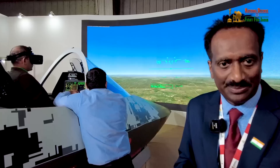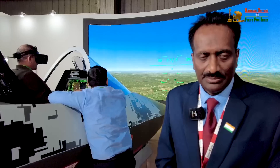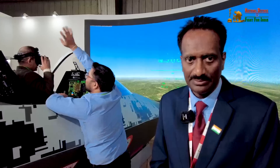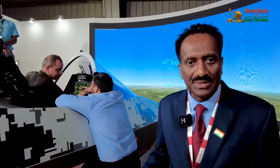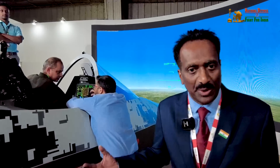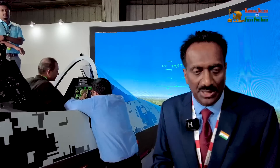Regarding stealth — when we talk of stealth there are features which are being compromised, particularly in terms of weapons, because hiding weapons is a very challenging task. How are you going to address those challenges and make AMCA a 5th generation stealth aircraft in the true sense? We have two capabilities. One is a non-stealth operation mode where weapons can be hung outside for heavy storage carriage. But we also have an internal weapon bay with a configuration of weapons that can be stored inside, including long range missiles.